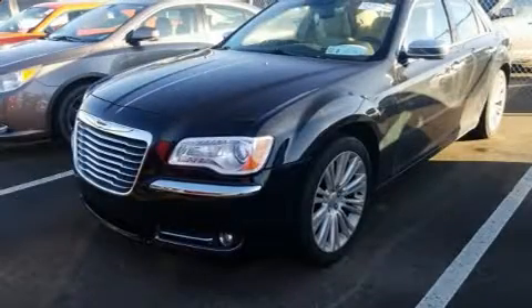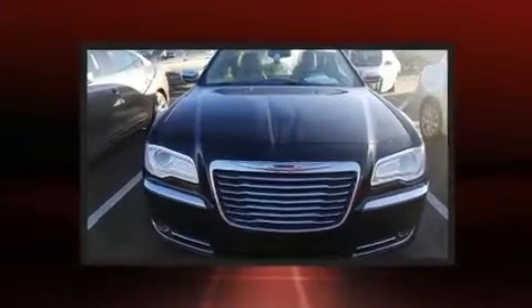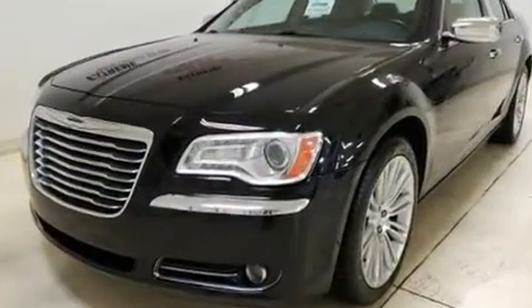Discerning drivers will appreciate the 2011 Chrysler 300. This four-door, five-passenger sedan has just over 80,000 miles. It features an automatic transmission, rear-wheel drive, and a refined six-cylinder engine.